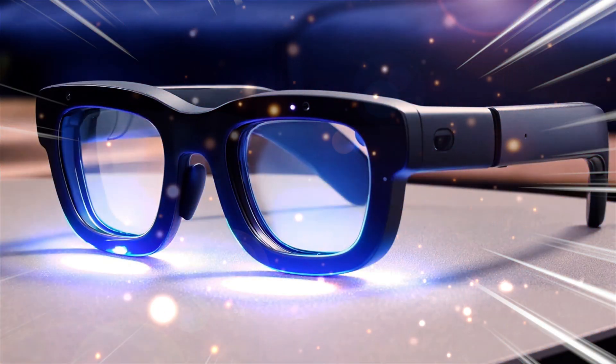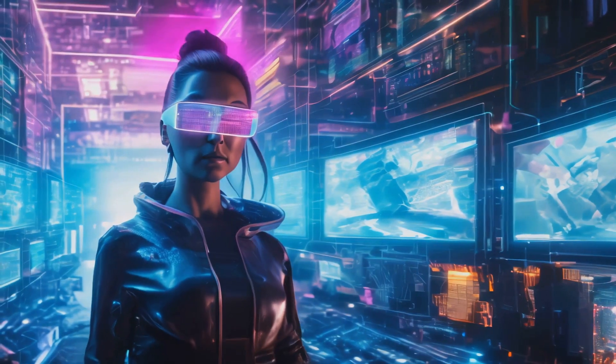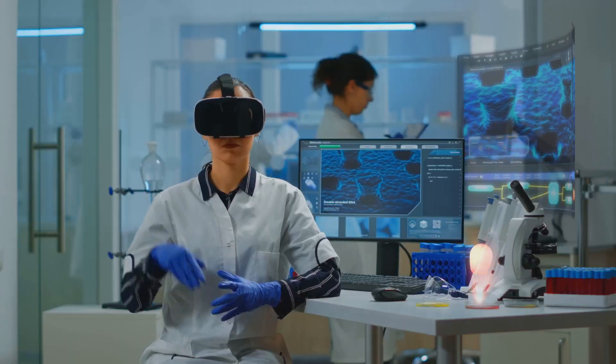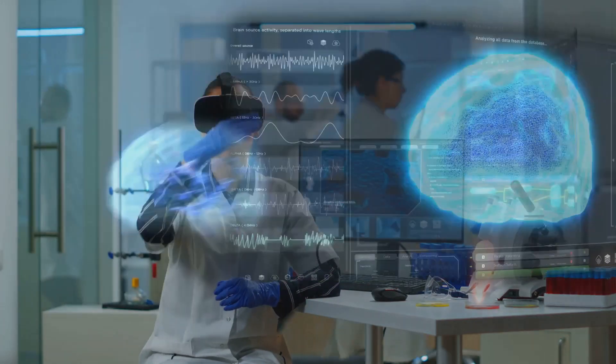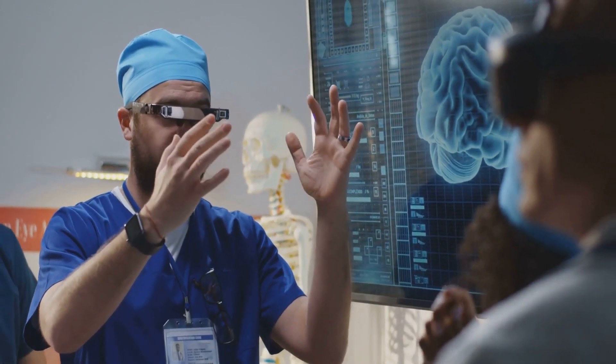But how does it all work? Orion's lightweight design is supported by a wireless compute puck — a small, sleek device that offloads heavier tasks like AI processing and graphics rendering while keeping the glasses lightweight. Toss it in your pocket and you're ready to go. No strings attached.